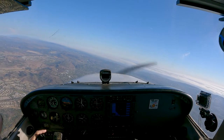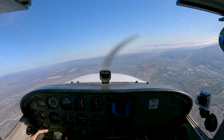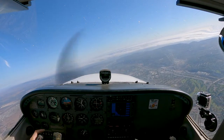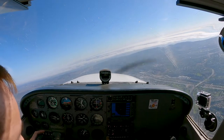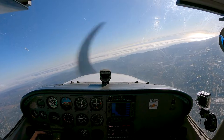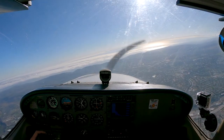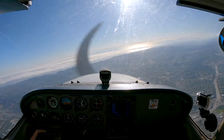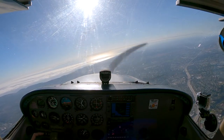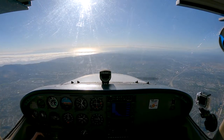SoCal Approach, Cessna 7257 Papa with Uniform, about five miles southeast of El Toro VOR, inbound John Wayne via Signal Peak. 7257 Papa, Hotel Approach, you said inbound John Wayne. Affirmative, 7257 Papa. 57 Papa, roger, squawk 0251, ident. Squawking 0251 and ident, 57 Papa.